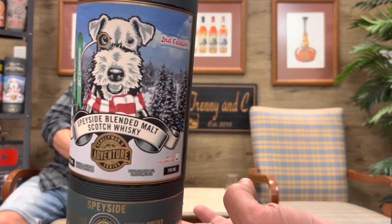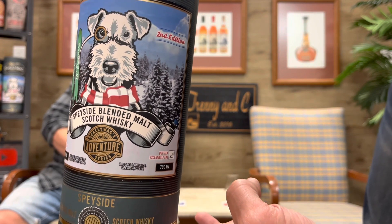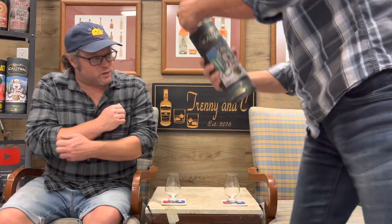Today we have the Scallywag Limited Edition BC Explorers, one of 600 bottles. So this isn't just the regular old Scallywag — this is one of 600 bottles for British Columbia. There's Scallywag himself. This is natural color, non-chill filtered, bottled at 48 percent.